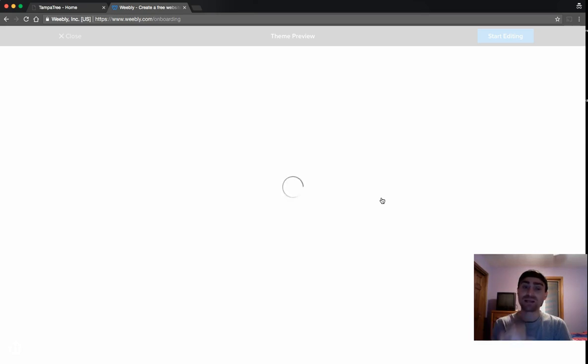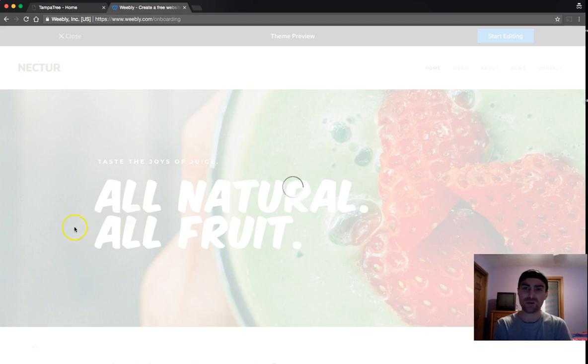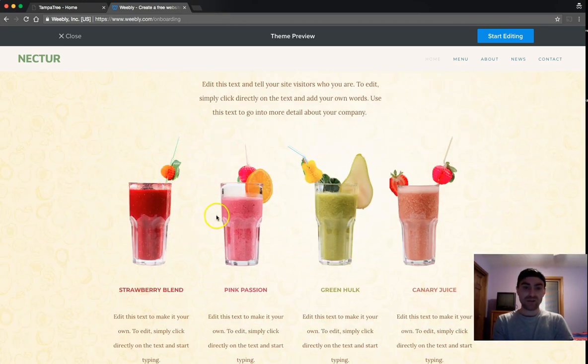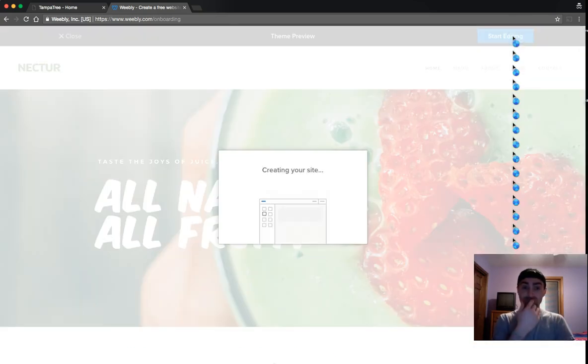I like the Nectar theme because I like the layout it already gives — where they put the images and the text. I like how the pictures are set up and how the pages are structured. This little area works well for services on whatever website I'm building. So I'm going to go ahead and pick this as my starting point — for a new site, you have to create from one of Weebly's pre-installed themes.